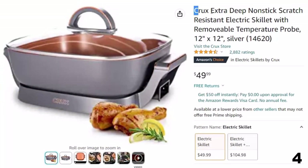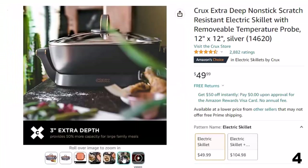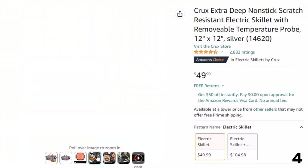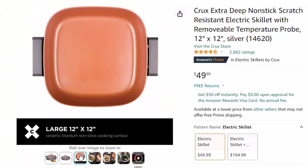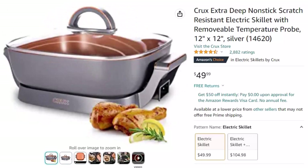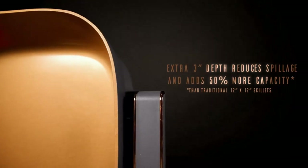Number 4: Crux Extra Deep Non-Stick. Now you can get it at around $50. This skillet features a non-stick copper ceramic coating that's metal utensil safe, 10 times more durable, and PTFE/PFOA free, along with a temperature dial and removable temperature probe, plus a glass lid. Designed for even cooking with 3-inch extra depth for 50% more capacity, this 12-inch by 12-inch skillet has a 6-quart capacity and adjustable precision temperature control up to 400 degrees, so you can do everything from deep-fry to simmer.